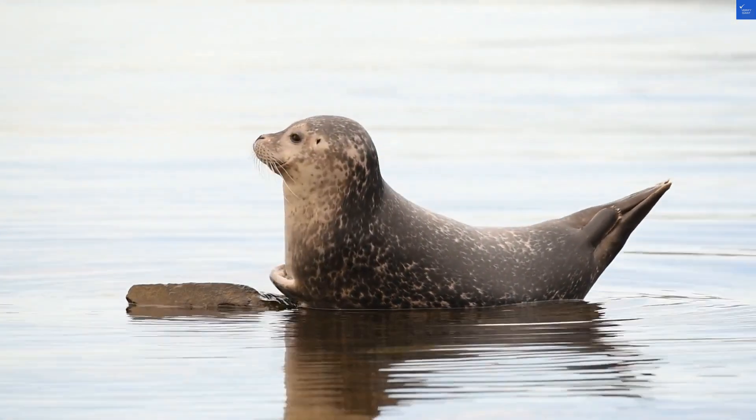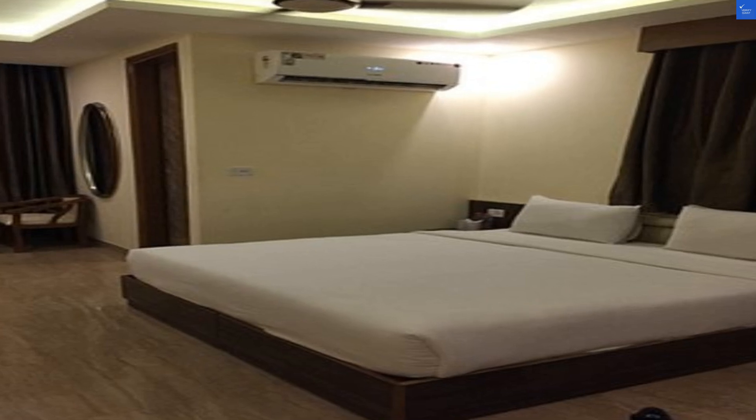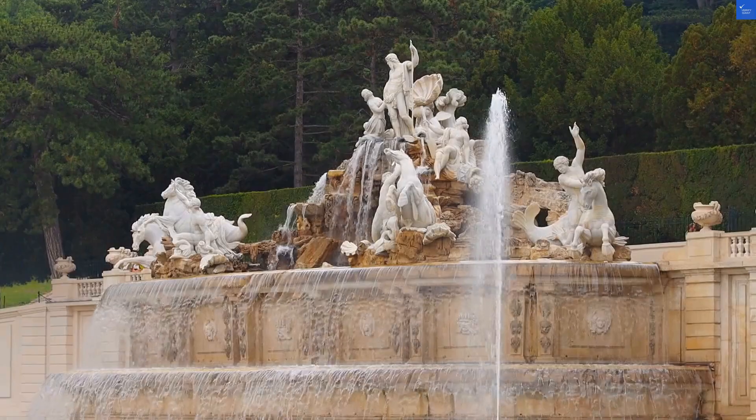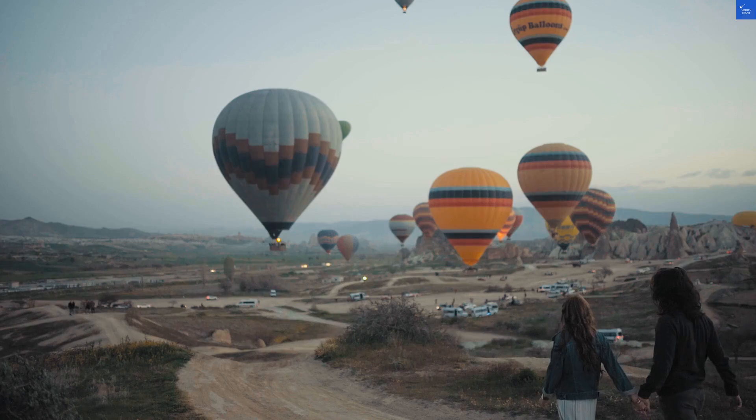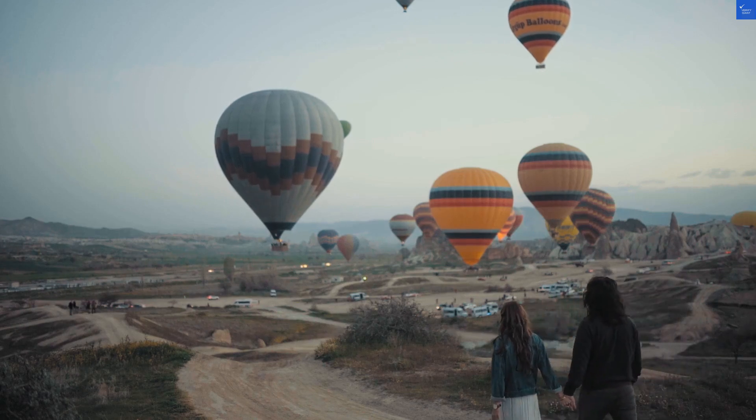Now let's talk about the rooms. Guests have noted that they're clean but could use a little sprucing up, kinda like that shirt you wear to impress but haven't washed in a month. With memory foam mattresses, your back might thank you, but the decor — let's just say it's stuck in a time warp. Score: 5 out of 10.